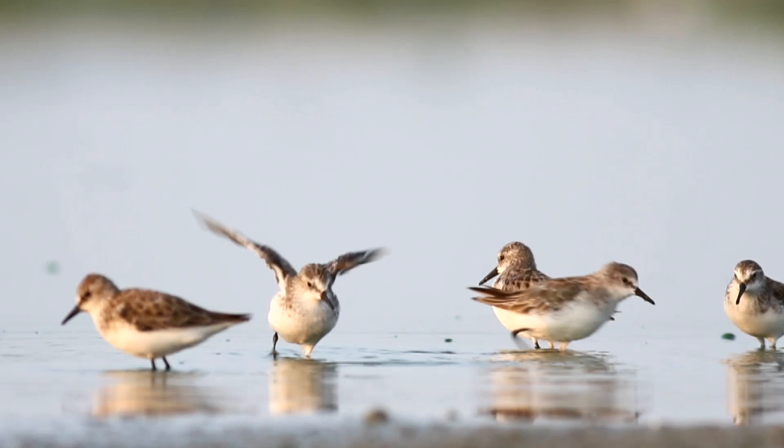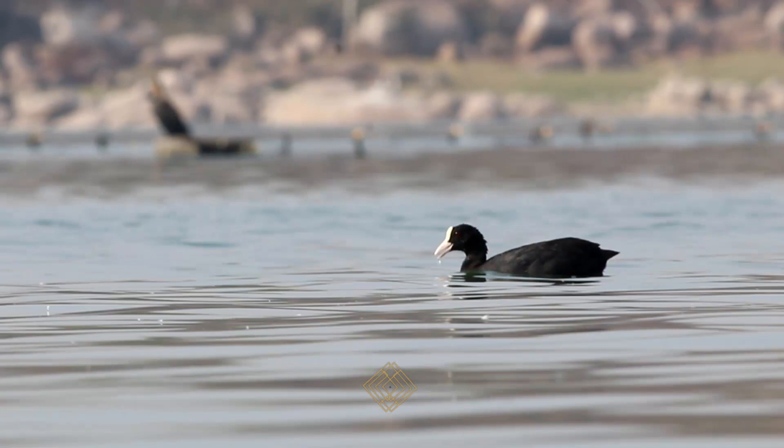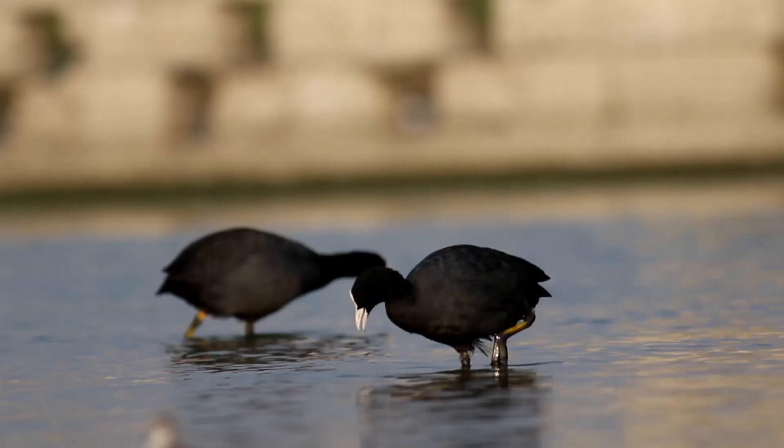The Eurasian coots are omnivores and live on a variety of small live prey, algae and vegetation. The coots graze on the land and on the surface of the water.